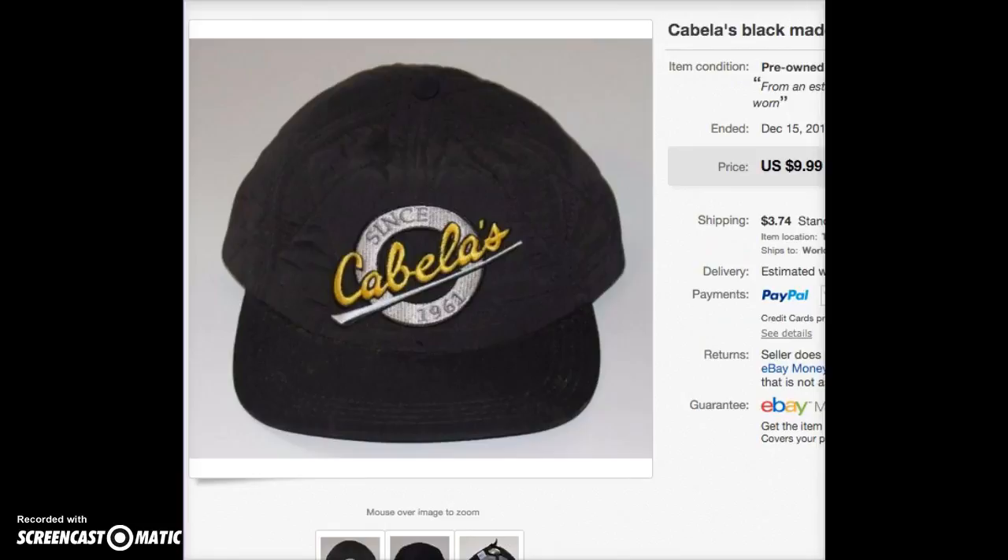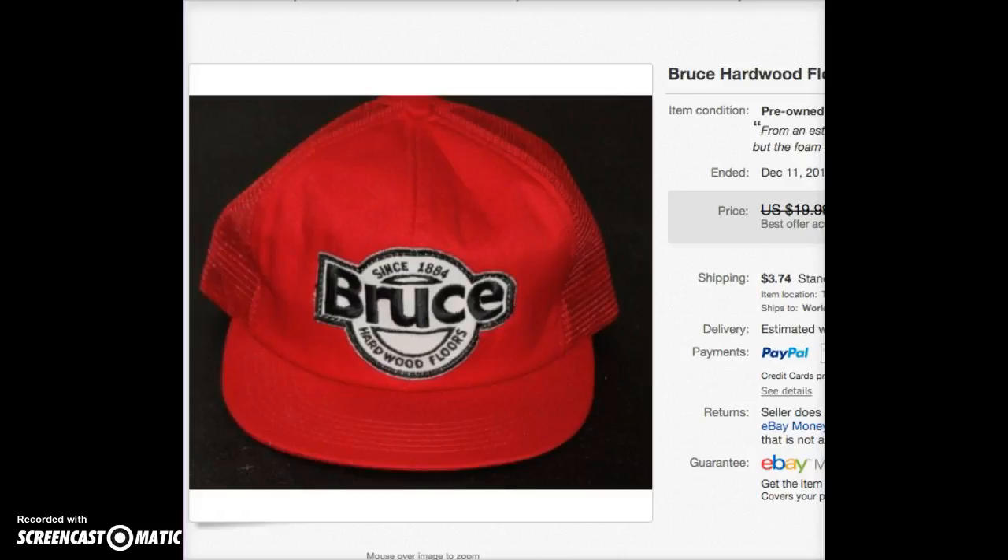This is another hat from my 8 to 10 cent hat haul from a few months back. It only sold for $9.99, but it wasn't anything special — and it sold to, of all places, Hungary. I love Hungary, I've been there, I hope to go back someday, but until then I can know that my hat is in Hungary.